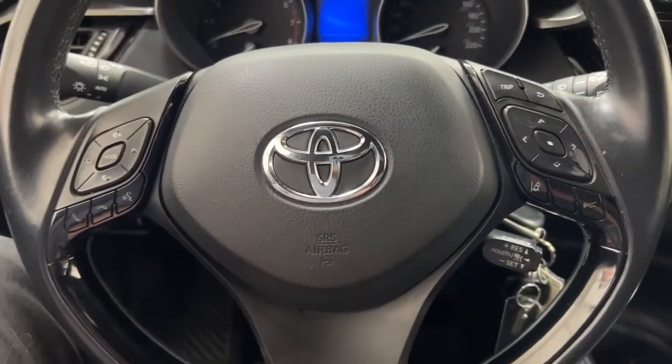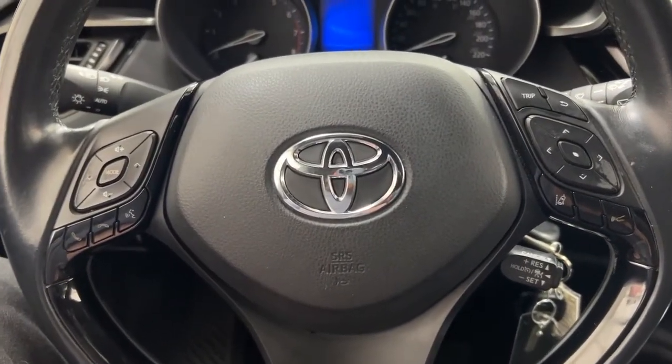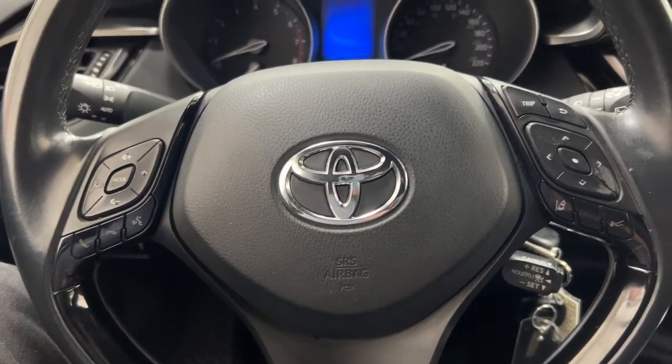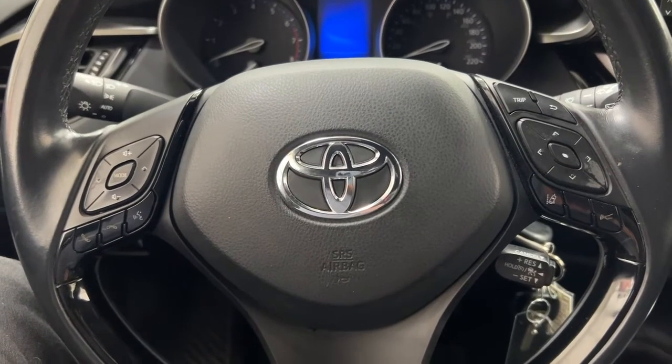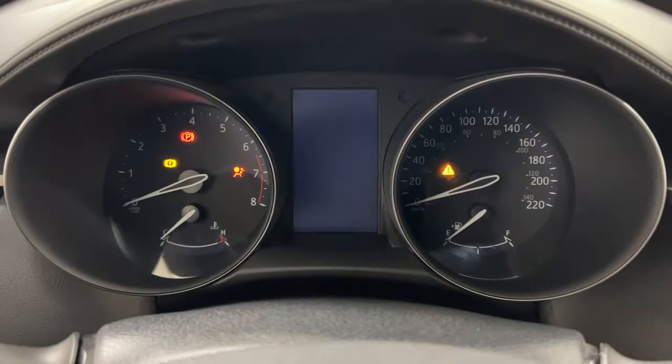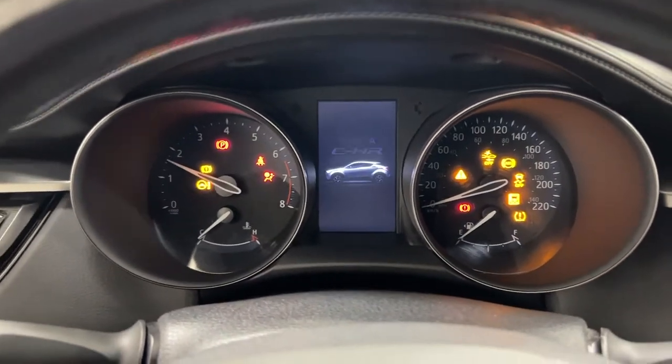A couple of the controls you'll see on the steering wheel include your volume control, seek function, Bluetooth connectivity, voice recognition, along with your Lane Departure Alert and cruise control. If we take a closer look at the multi-information display you'll see a couple of different features on here.